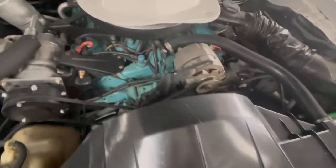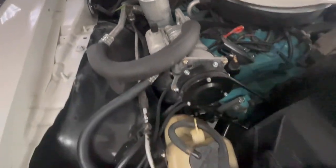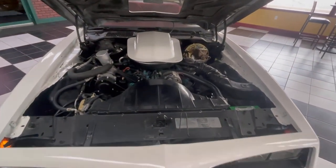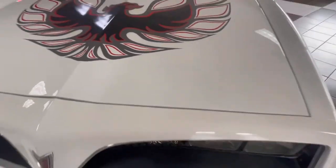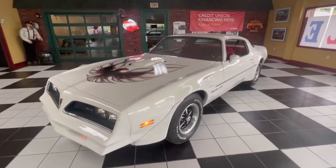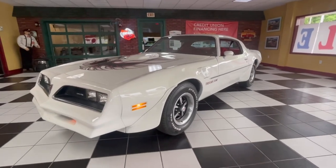If you'd like to see more pictures or get more information, please visit us at www.olivermotors.com, or stop by our Baraboo location to see this beautiful, totally restored 1978 Pontiac Trans Am right on the showroom floor. You can give Jake a call at 608-355-9440 to schedule an appointment, or just swing by at 315 South Boulevard in historic downtown Baraboo.